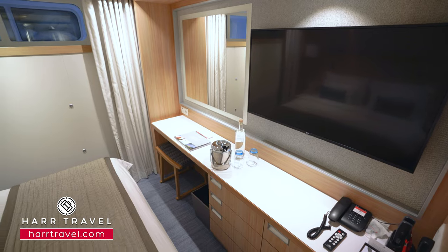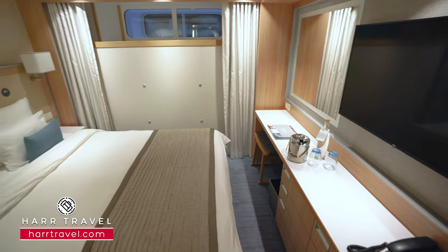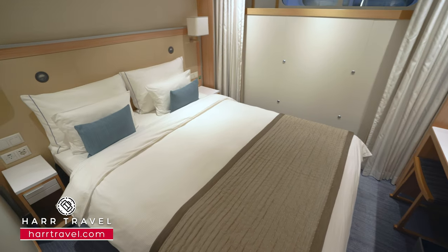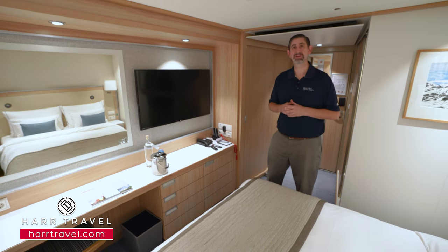You have a nice large flat panel TV that is fully interactive with the ship. In addition to seeing what's going on throughout the ship, you can choose from a variety of on-demand movies and television shows — even the famous Downton Abbey on board — in addition to watching all of your favorite television channels.